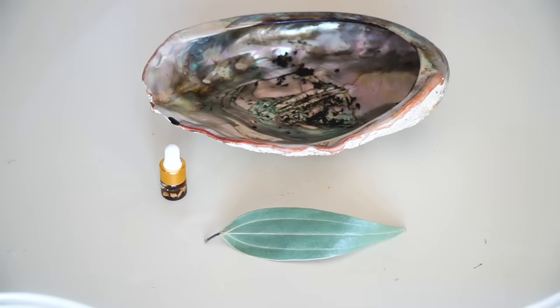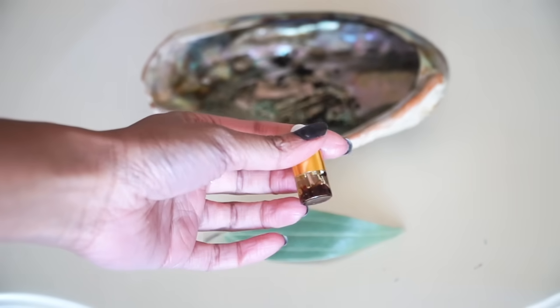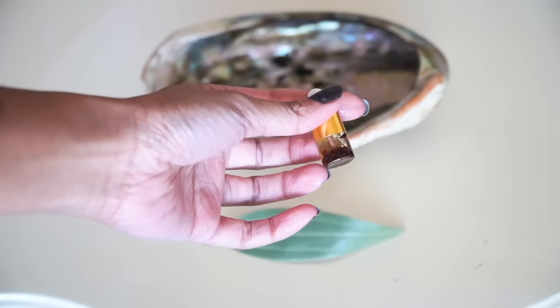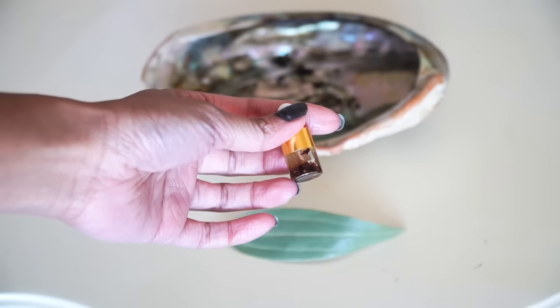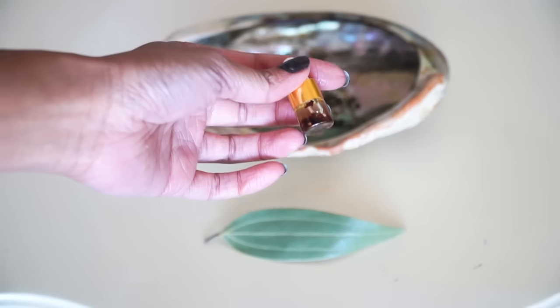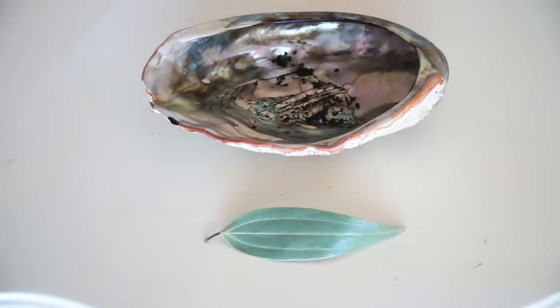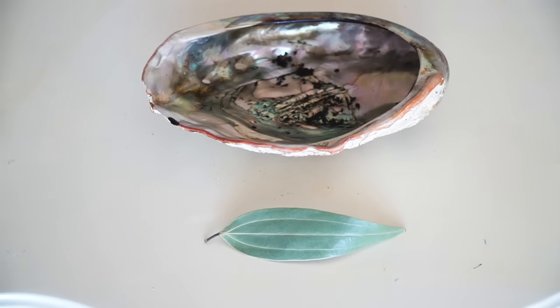The second way you can use a bay leaf to attract money is by using an oil. Here is a little sample of my personal money oil. This money oil I've been having charged for over five years and it has all the ingredients, herbs, and crystals in it that attract money — very high prosperity vibrations. If you're interested in this, it's up in my store. But if you don't have this, you can definitely just use grapeseed oil, cinnamon oil, or olive oil, which is a really good one.